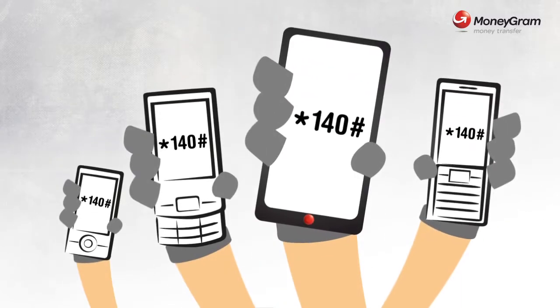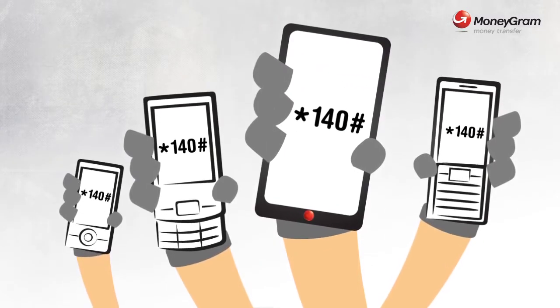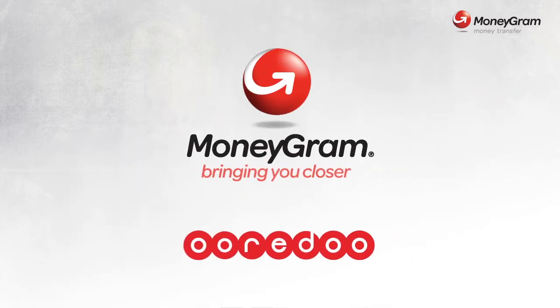Now send money from wherever you are, whenever you wish, through your mobile. Presenting MoneyGram Money Transfer and OurayDo Mobile Money OMM service.